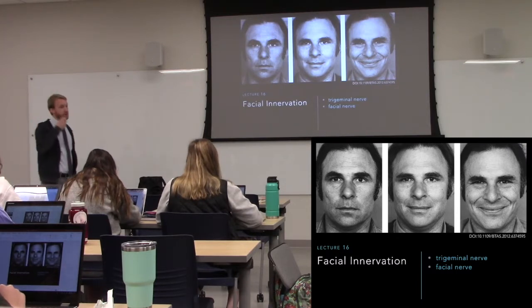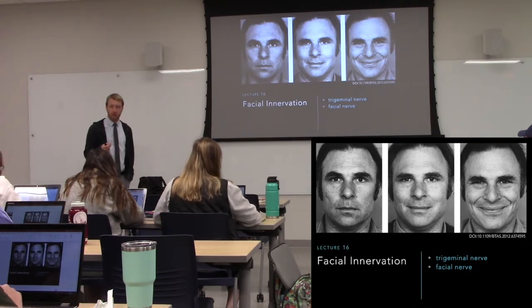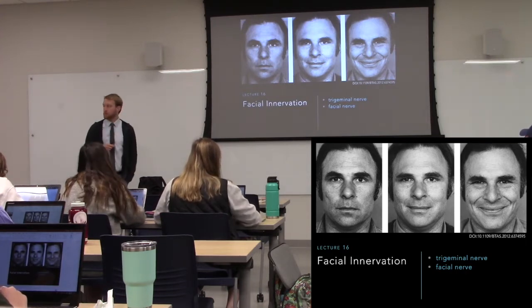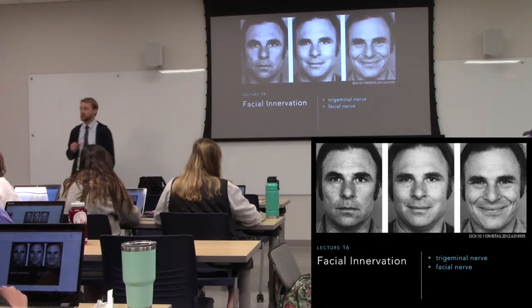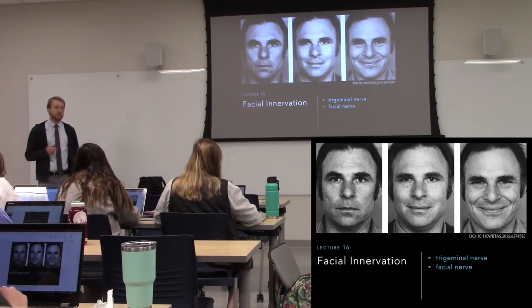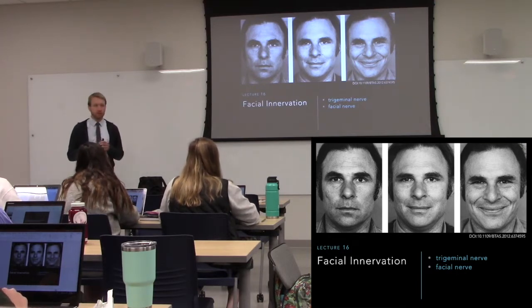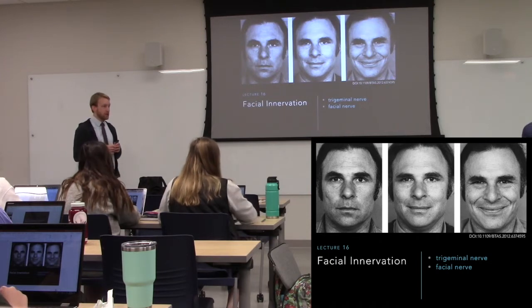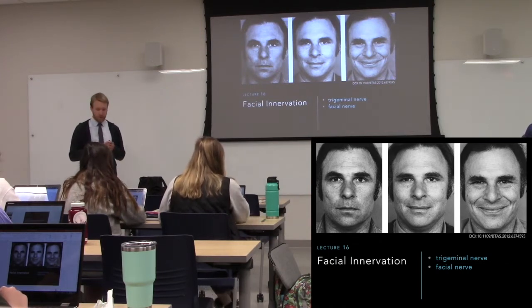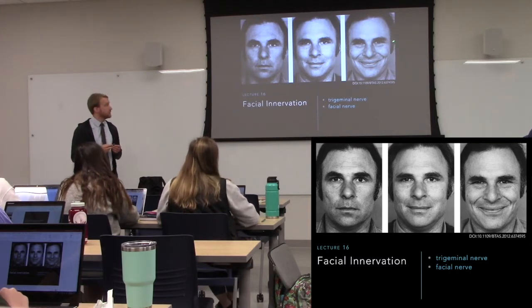The trigeminal is going to communicate with those lower cranial nerves that we've covered already that are involved with swallowing. Chewing precedes swallowing, so these need to communicate. The facial nerve is predominantly motor, but there's still sensory function as well. The sensory portion deals with taste.